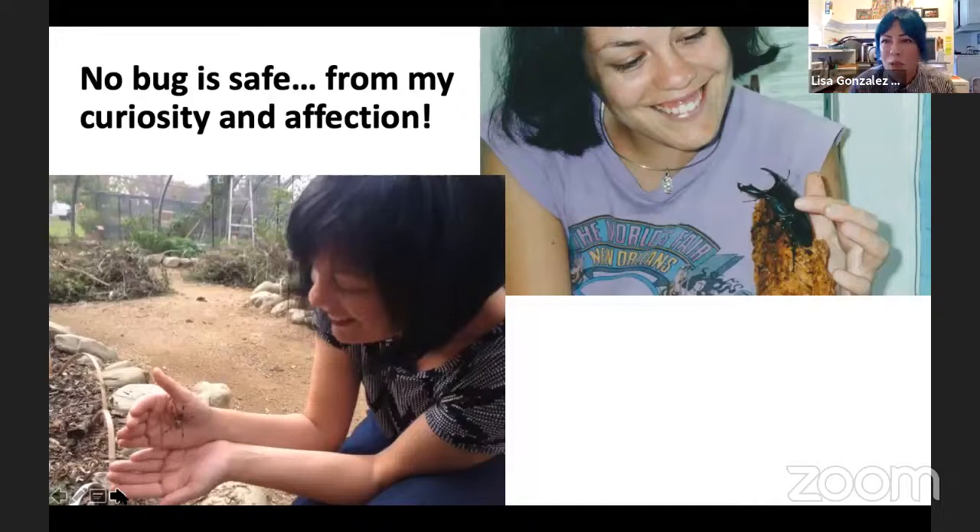I'm the kind of person that just picks up bugs all the time. I was born in the 70s, so my mom wasn't taking pictures of me all the time. But my entire life I have always loved picking up and handling insects and being really fascinated by them. One of my goals is to help people overcome their fears and to teach people that a lot of insects are more scared of us than we should be of them. They're very small animals and even though they do have ways of defending themselves, most of them are essentially harmless.